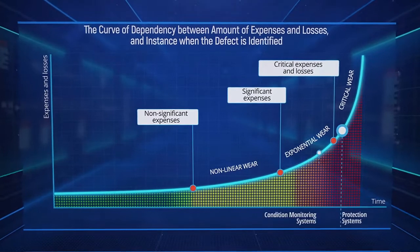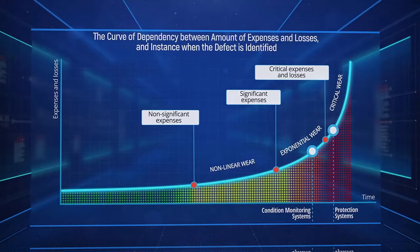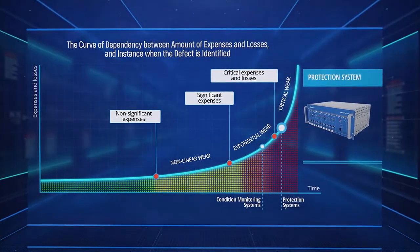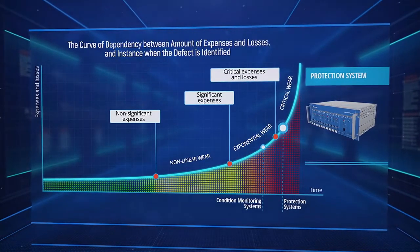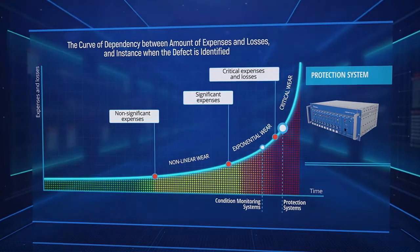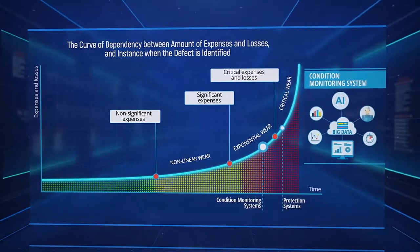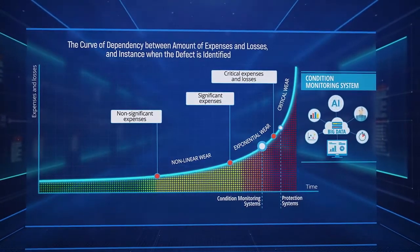Existing solutions such as protection or condition monitoring systems are focused on confining consequences, not preventing breakdowns. DCS merely shows the failure at best, correctly starting the emergency shutdown to minimize consequences. It does not identify the fault at an early stage of degradation and provide urgent actions to eliminate it. Even new AI software solutions work at the end of the exponential wear stage because the AI analyzes the same parameters that protection, condition monitoring, or control systems measure.